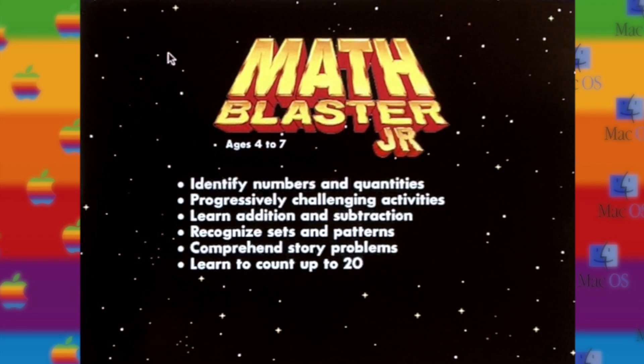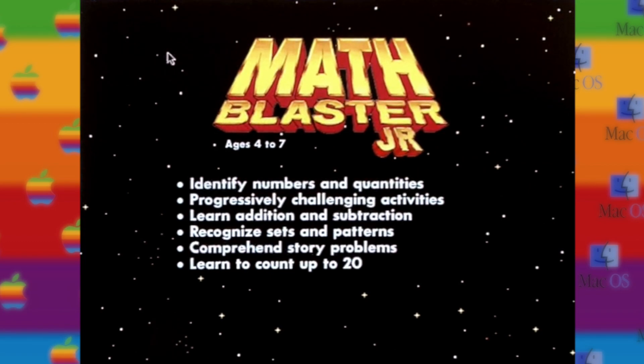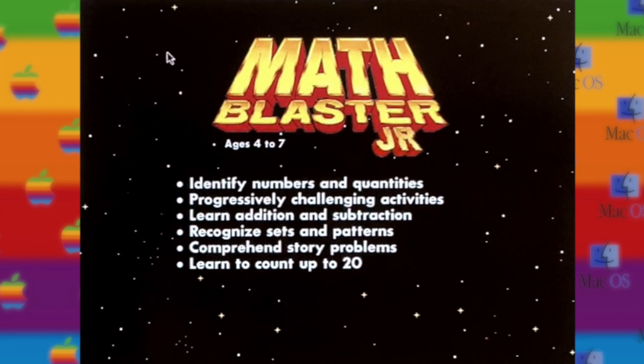Children will learn to identify numbers and quantities, tackle progressively challenging activities, learn addition and subtraction, recognize sets and patterns, comprehend story problems, and learn to count up to 20.